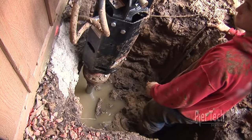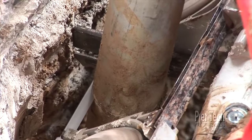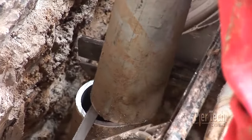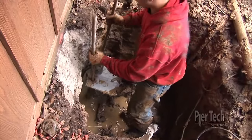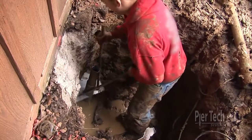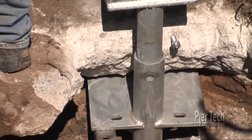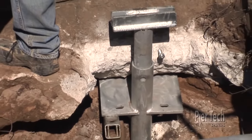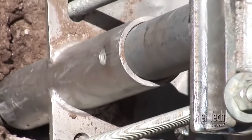Once the pile reaches design depth and load-bearing strata, the pile is cut off at the proper height. The PureTech TrueLift bracket is then installed backwards, rotated under the foundation. The TrueLift bracket has been patented to draw into the foundation, providing a more reliable and stable permanent solution.